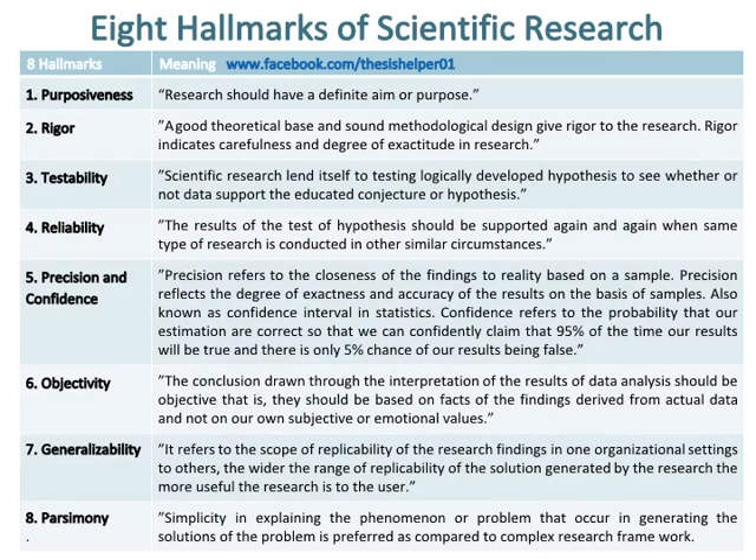Number two hallmark of scientific research is rigor, which means that a good theoretical base and sound methodological design give rigor to the research. Rigor indicates carefulness and degree of exactitude in research.